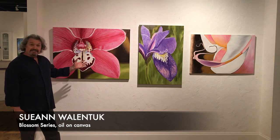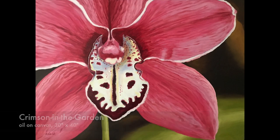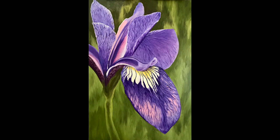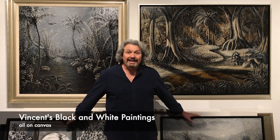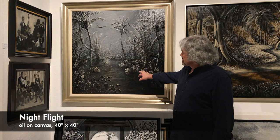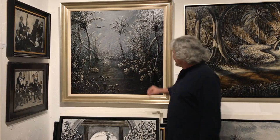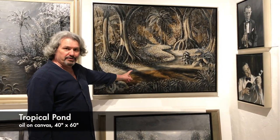Very happy to have some new paintings in from Sue Ann Wallentuck. These are part of our brand new Blossom series. I just put out a large selection of my black and white paintings. These paintings I've been doing over the years in certain series. I've done a whole series of early jazz bands. This is the swamp with some white-crowned night herons flying through, and also sort of a fantasy of what the tropics look like.